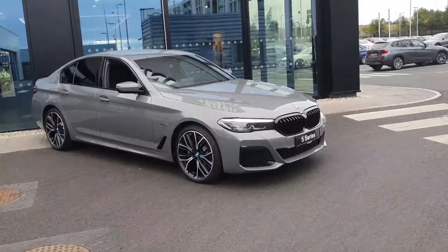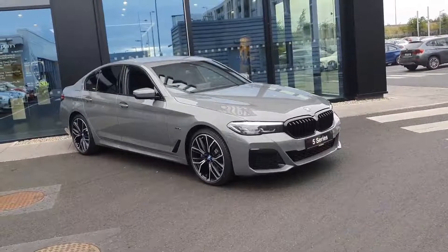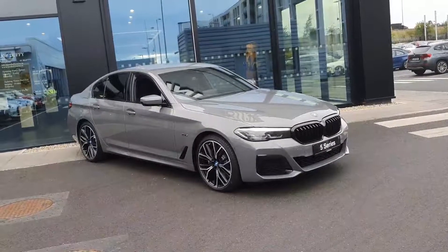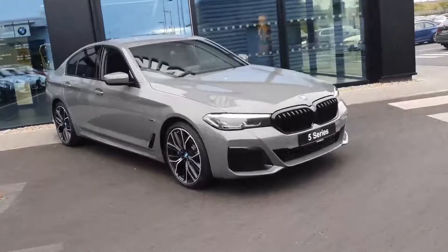Hi, this is Robert here at BMW Joe Duffy in Charlestown. Today we'll have a quick look around this BMW 5 Series 530E M Sport, which comes in that beautiful Bernina grey colour — a very, very nice colour on the car.